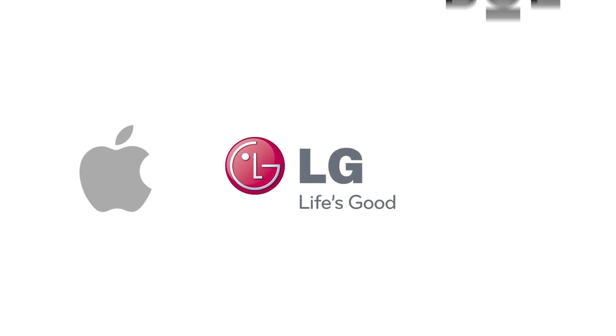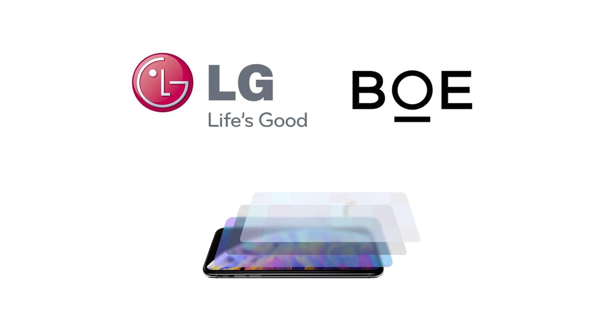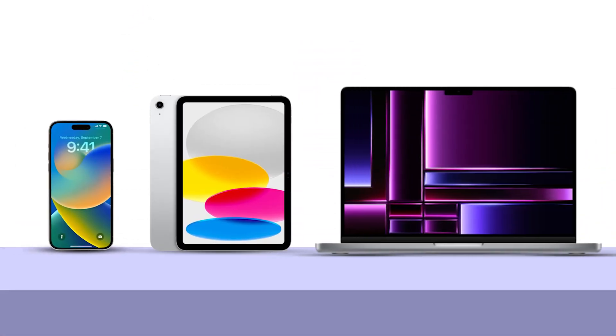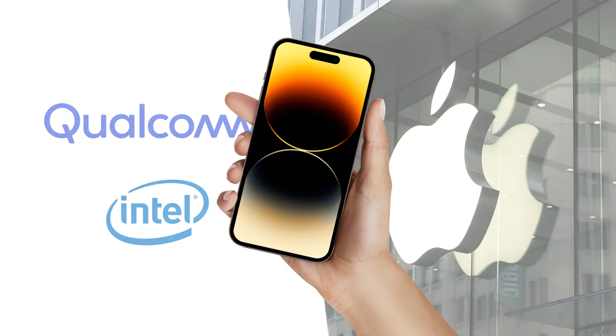Apple has previously sought to purchase parts from the likes of LG and BOE. LG and BOE are significant producers of display panels, and Apple has previously utilized screens from both businesses for various devices, including iPhones, iPads, and Macs. Apple also decided to purchase cellular network modems from the likes of Qualcomm and Intel for their iPhones.